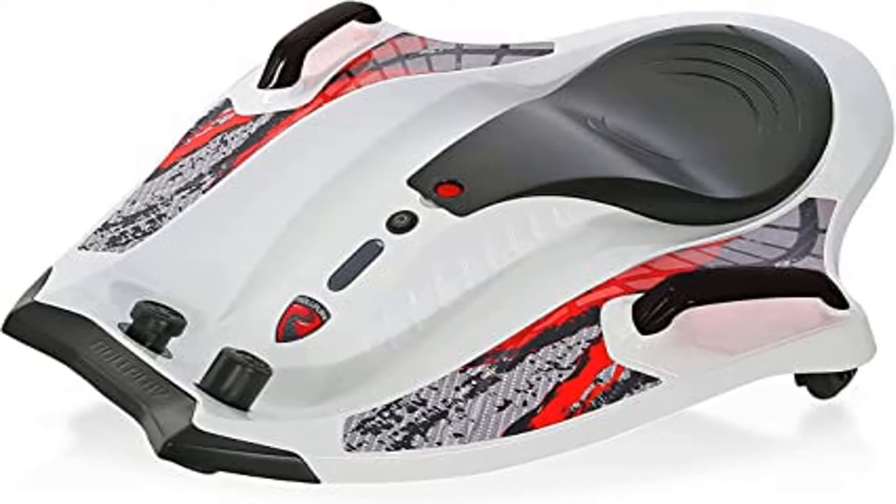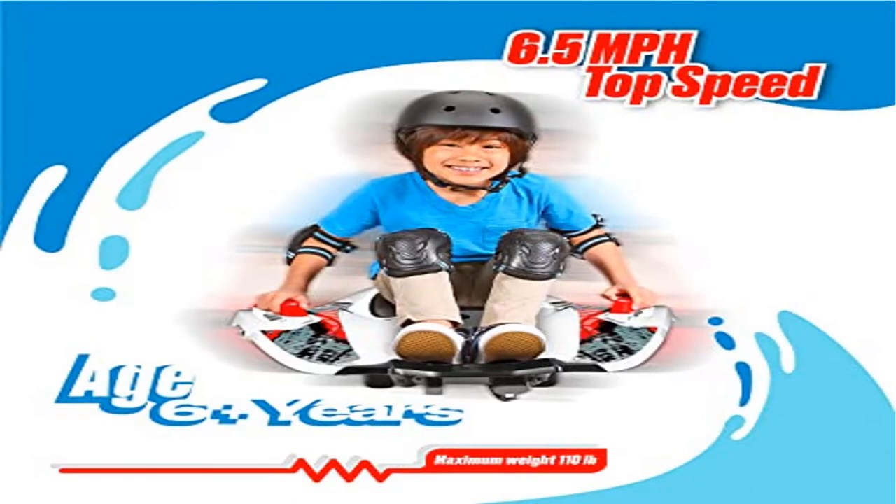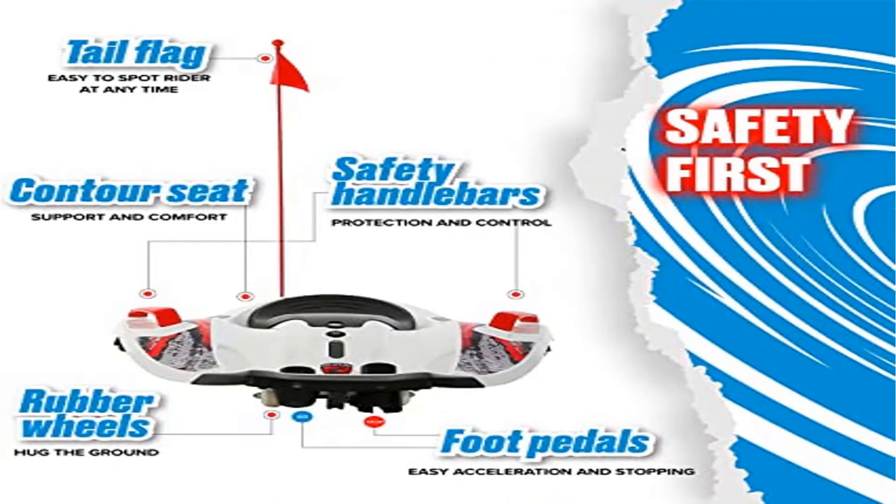Roleplay delivers high-quality toys for kids that enable them to experience the thrill of driving. Roleplay is dedicated to creating the most innovative kids' electric vehicles, and the Nighthawk safely delivers the excitement of riding on wheels.